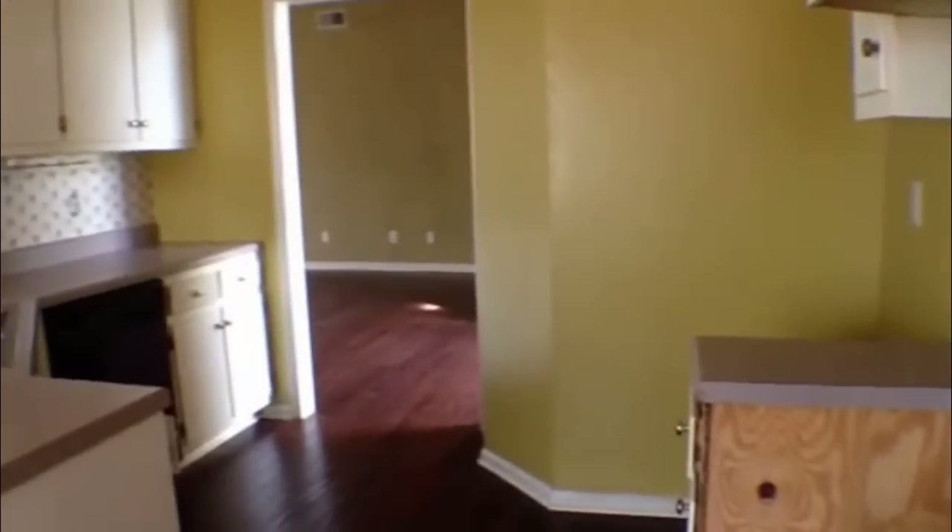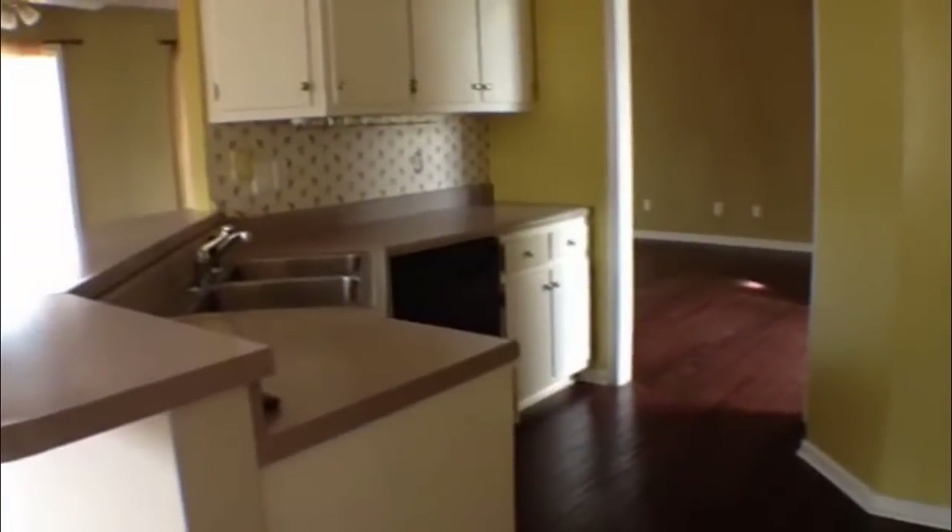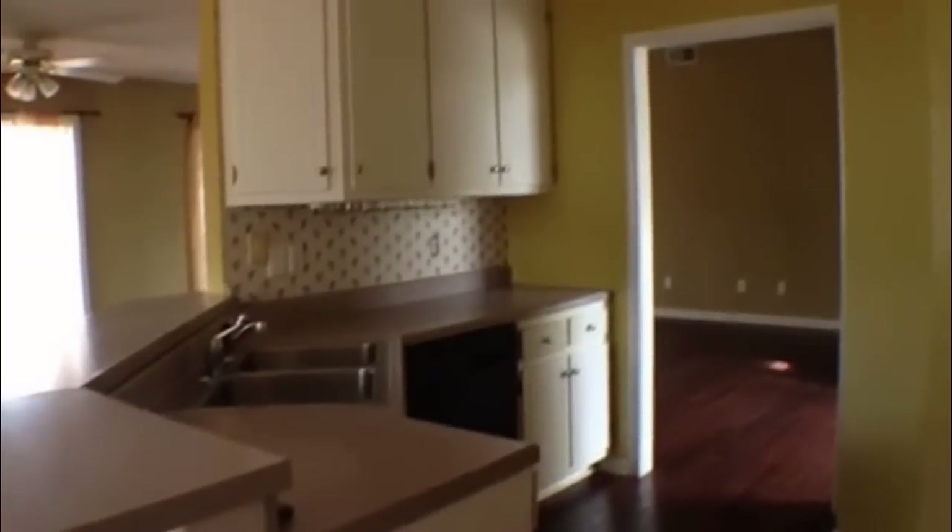Then that's gonna take us to our kitchen where again in here we still have the pergo floors, then white cabinets, and a lot of counter space.